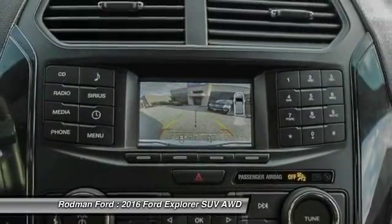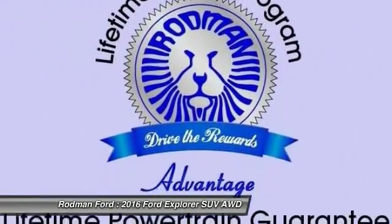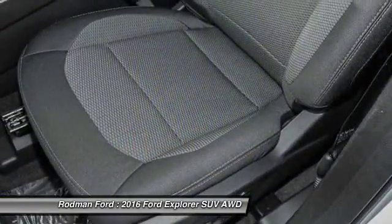Fog lights. Searching for a dependable vehicle that looks great too? You've found it. So stop in today.